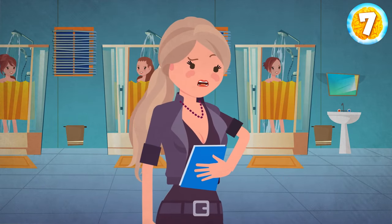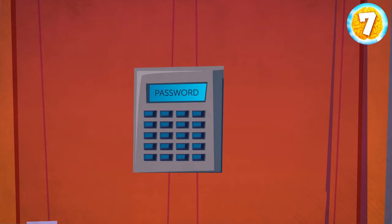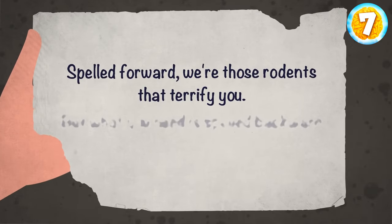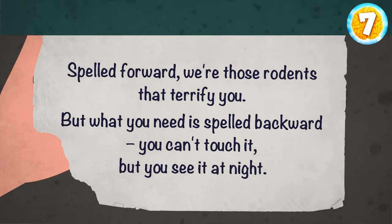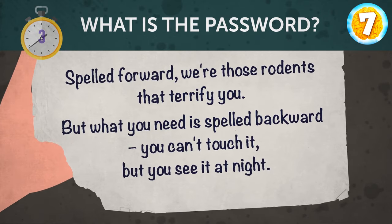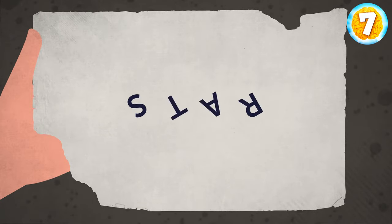Emma was about to run out of the showers when everything went black. When she woke up, she was in a small room without windows. There was a door with a combination lock, and in her hand she was clutching a note: 'Spelled forward were those rodents that terrify you. But what you need is spelled backward. You can't touch it, but you can see it at night. What is the password?' The rodents are rats, and spelled backward gives star.